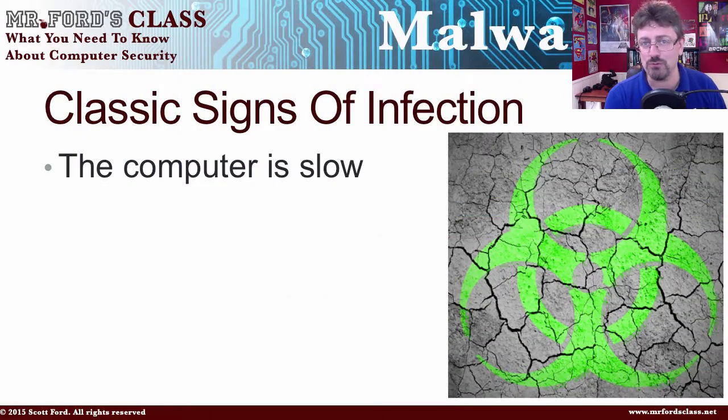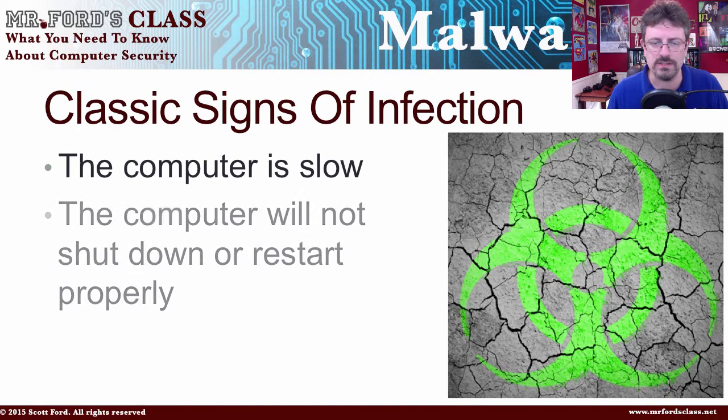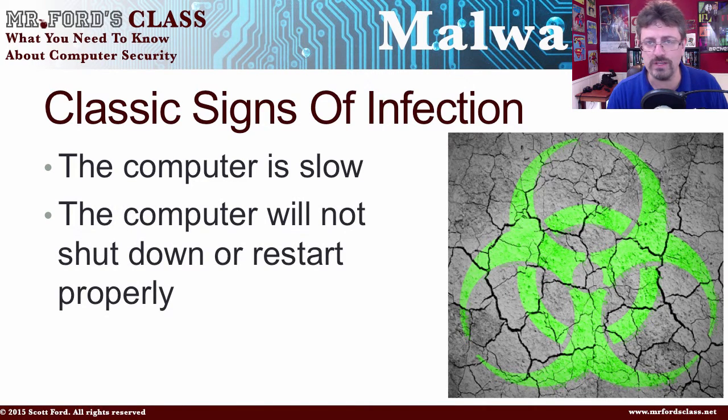But these are some classic signs of infection. First, the computer is running slow — it seems to have a problem just getting anything done. The next sign is the computer will not shut down or restart properly, because the operating system might not have control over the malicious code. As it's trying to shut everything down, the malicious software — the virus or the worm — doesn't shut down as well, so it keeps the computer running.